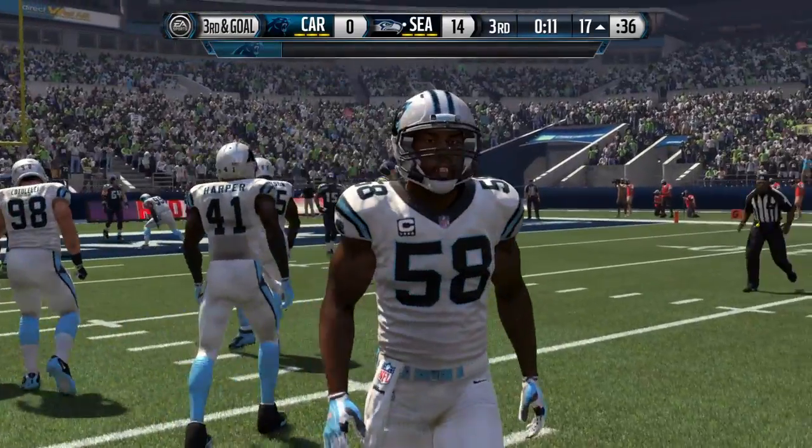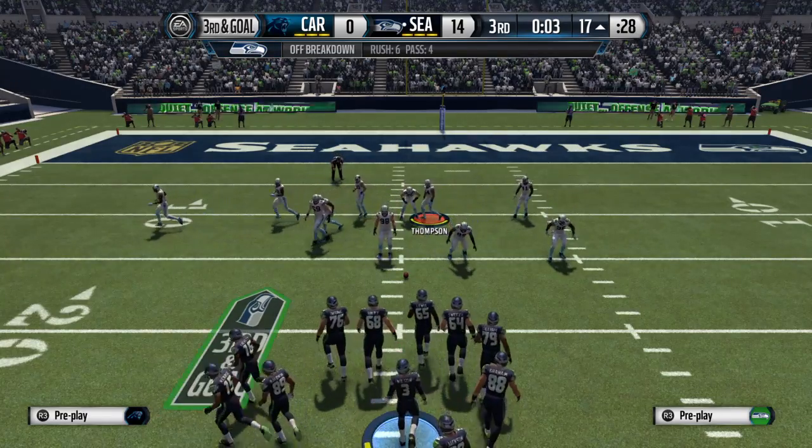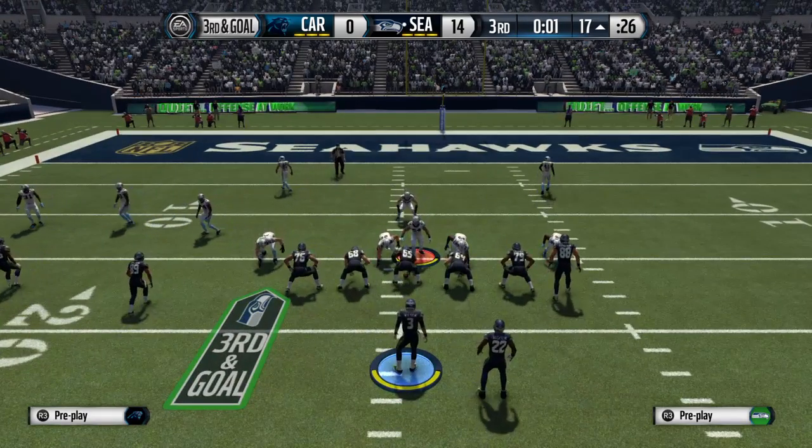I love these situations. Third and goal — what are they going to call? They're going to run the football, they're going to go with a pass, and if it is a pass, I will look for something quick.